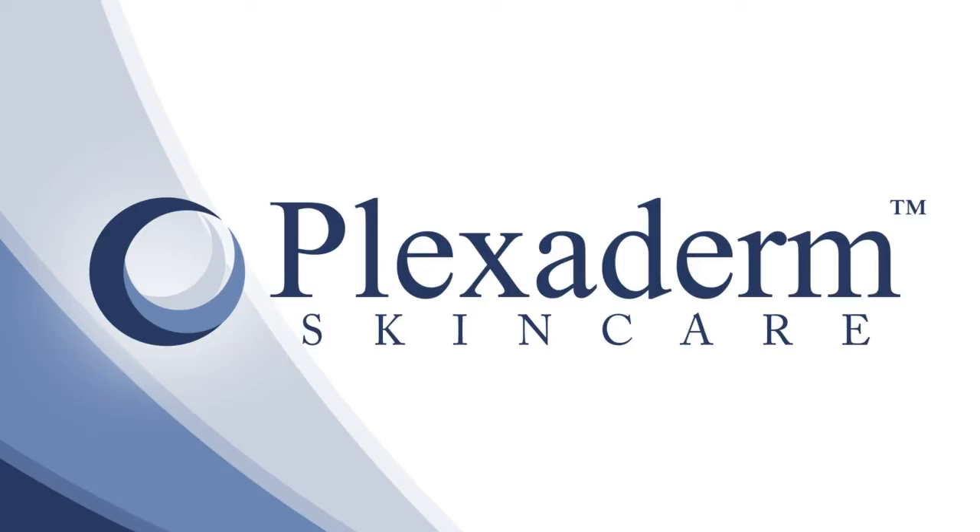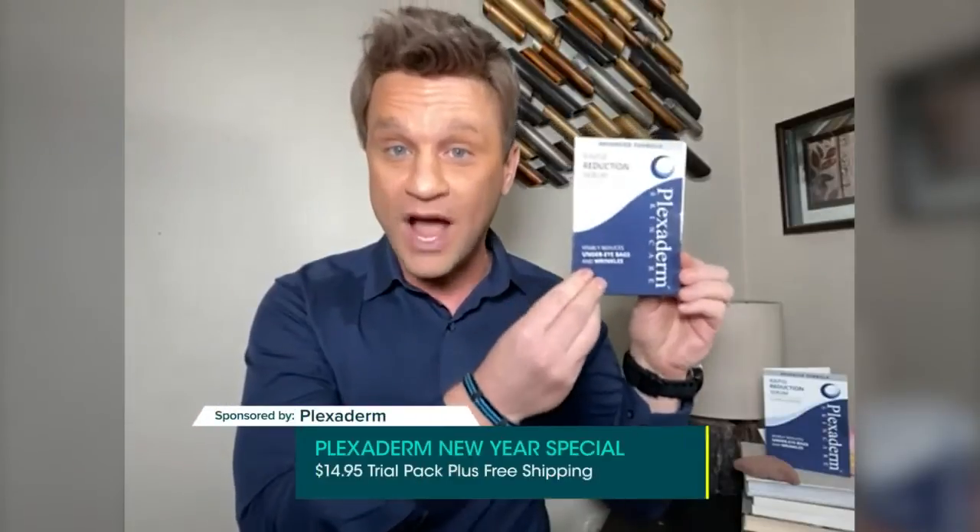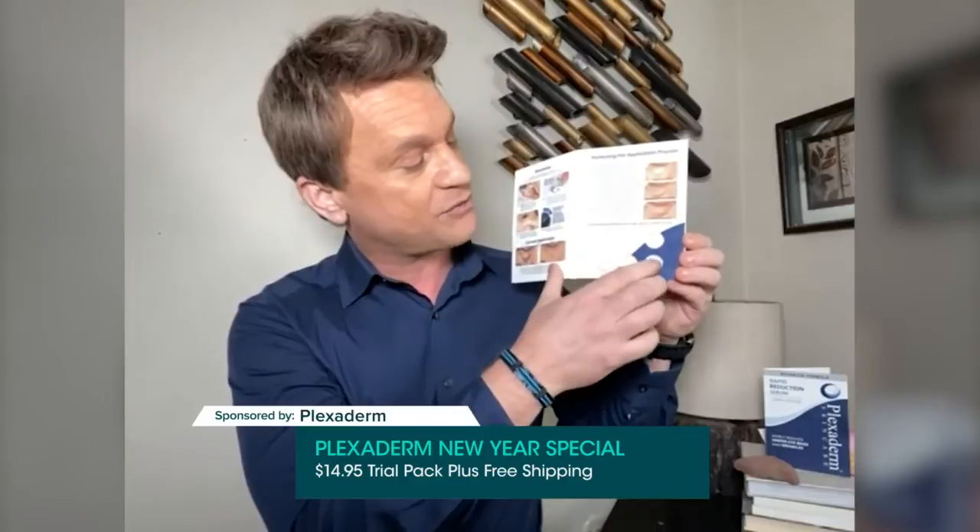Thanks for joining us, Scott. Kirk, hello all the way from Los Angeles. This is the Plexiderm pick-me-up 10-minute challenge. We're going to visibly reduce those key signs of aging like the three-dimensional bags, the forehead lines, the crow's feet within 10 minutes. And right now we have this Plexiderm six-application trial pack for only $14.95 plus free shipping.